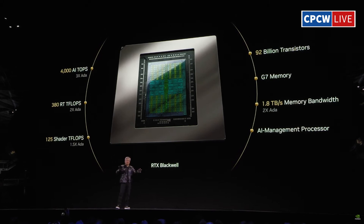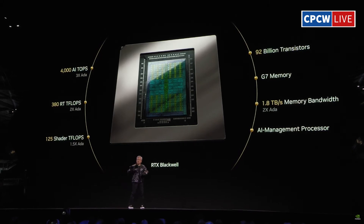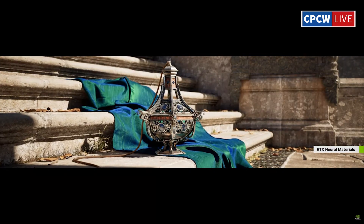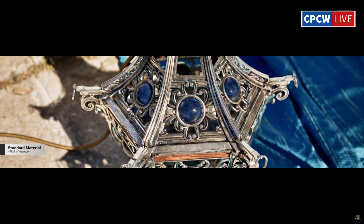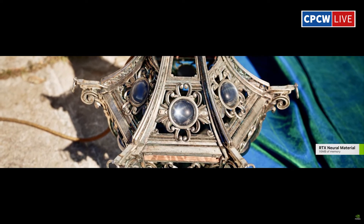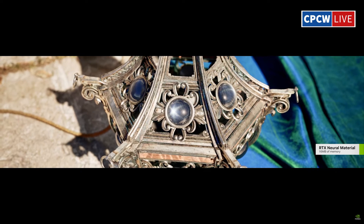However, there's a catch. These impressive gains are primarily shown under ray tracing and DLSS 4 conditions — scenarios where NVIDIA's latest innovations truly shine. For traditional rasterization, which most gamers and productivity users rely on, NVIDIA hasn't provided much data. This raises a critical question.